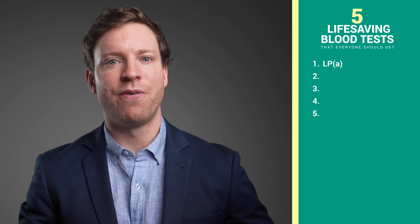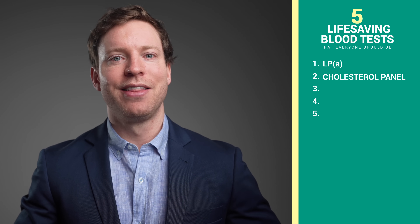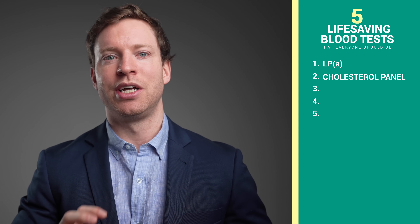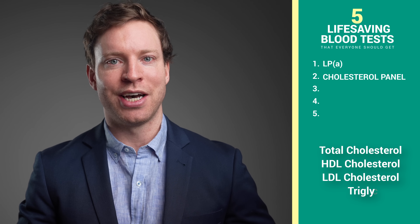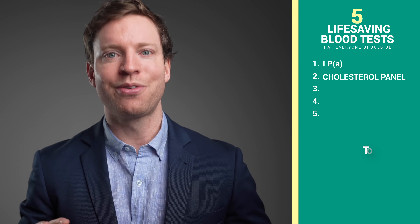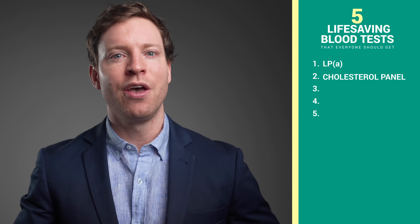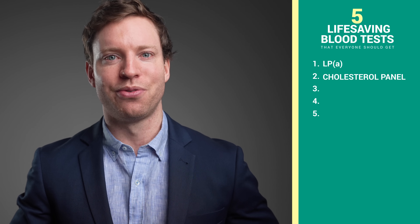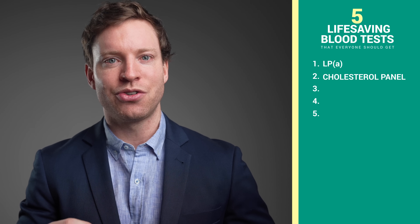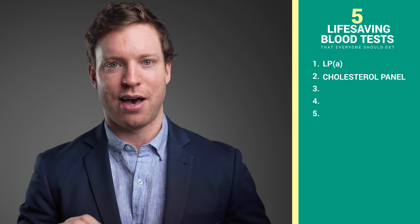Which leads us onto the second of five life-saving blood tests: a lipid or cholesterol panel. The key here is the interpretation of the results. A standard panel includes total cholesterol, HDL cholesterol, LDL cholesterol, and triglycerides. Now there's a lot of confusion online about blood cholesterol levels, so let's tidy that up. Cholesterol is essential for life and we cannot live without it. It helps to make our cell membranes, hormones like testosterone, and bile for digesting fats. No cholesterol means no life.